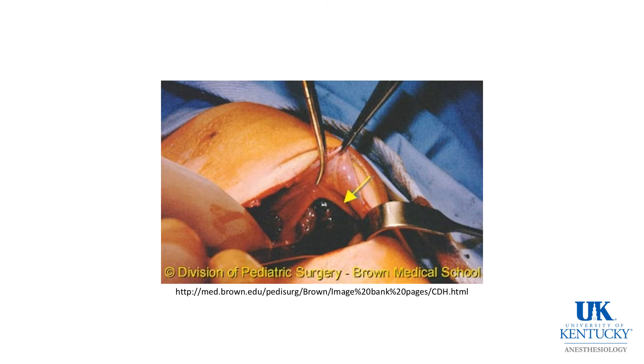This is a picture from Brown Medical School of a baby who had a rather large diaphragmatic hernia. You can see at the yellow arrow that there are abdominal contents in the pulmonary space.